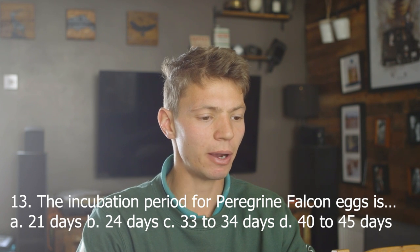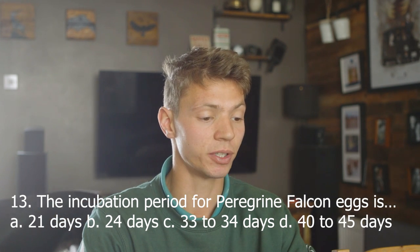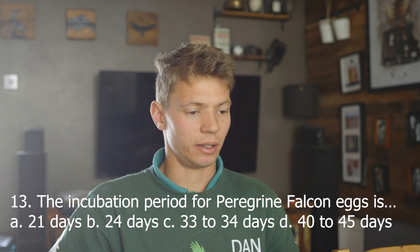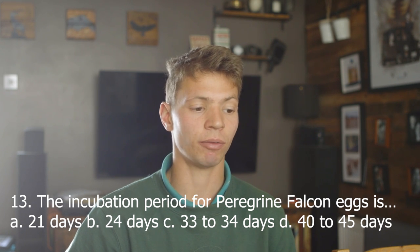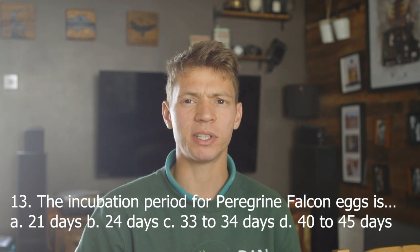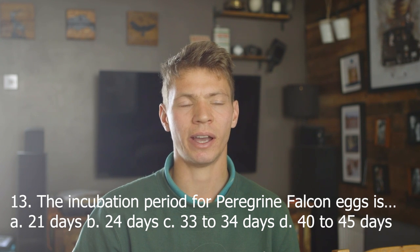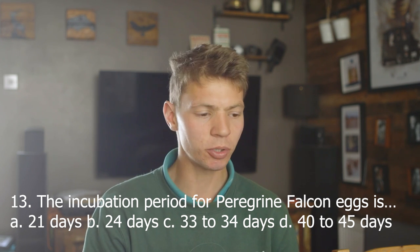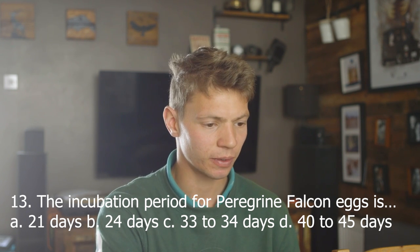Number 13. The incubation period for a peregrine falcon's eggs is: A, 21 days; B, 24 days; C, 33 to 34 days; D, 40 to 45 days. I think it's about a month, so the one that lines up most is C, 33 to 34 days. Also, the exam is helping me — I don't imagine any species hatches bang on 21 or 24 days; it's more accurate to have a range. Answer C. Correct.